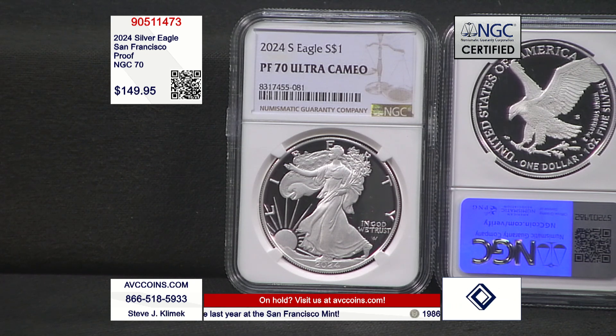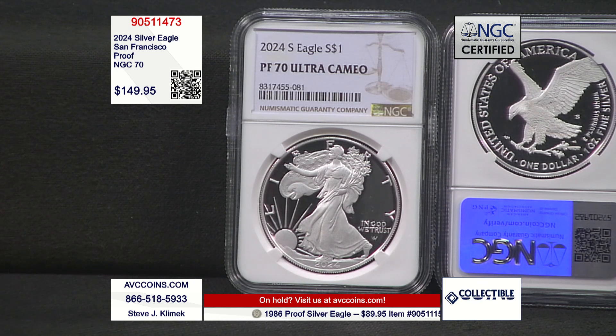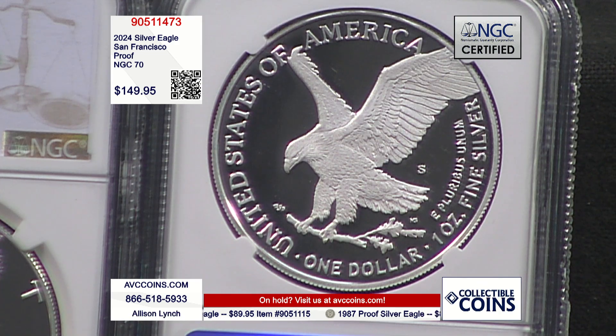And by the way, the competition sold this coin out in the same holder you're looking at right now at $279.95 recently on TV, on the air. Yes, it's pretty.